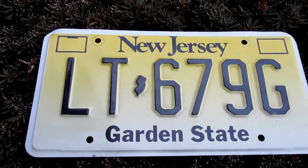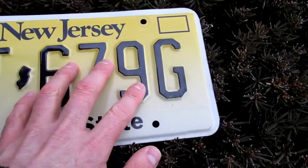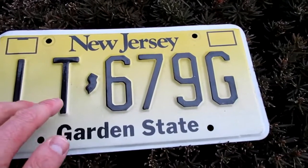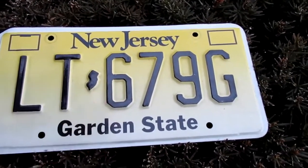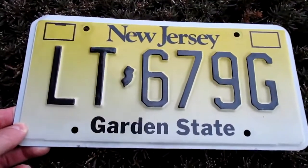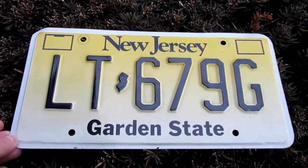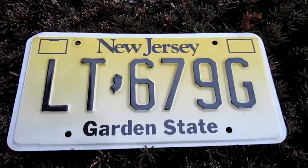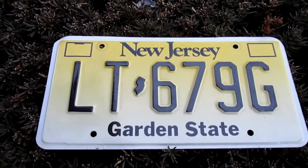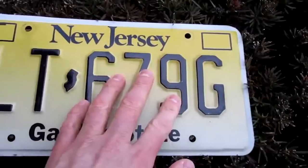Some of the plates have two letters, three numbers, and then another letter. Then some of the others have three letters and three numbers on them. Honestly, I'm not certain if this plate was on a trailer or on a truck. I've looked up some information online and I really couldn't find a whole lot. And I'm not certain if Wikipedia is correct or not. But in any event, there's two letters and then a letter here and three numbers.